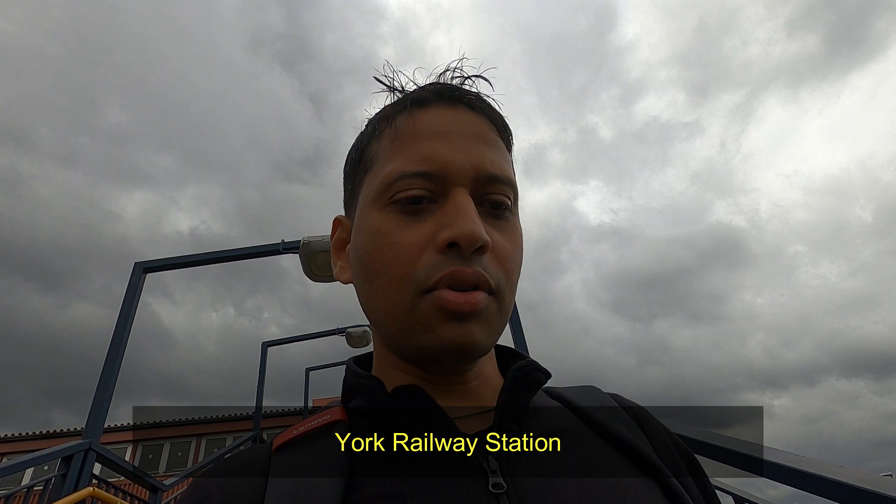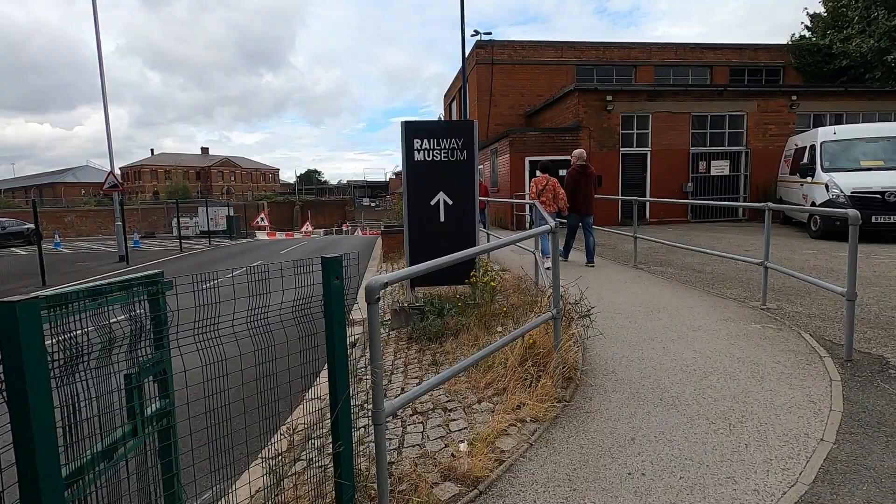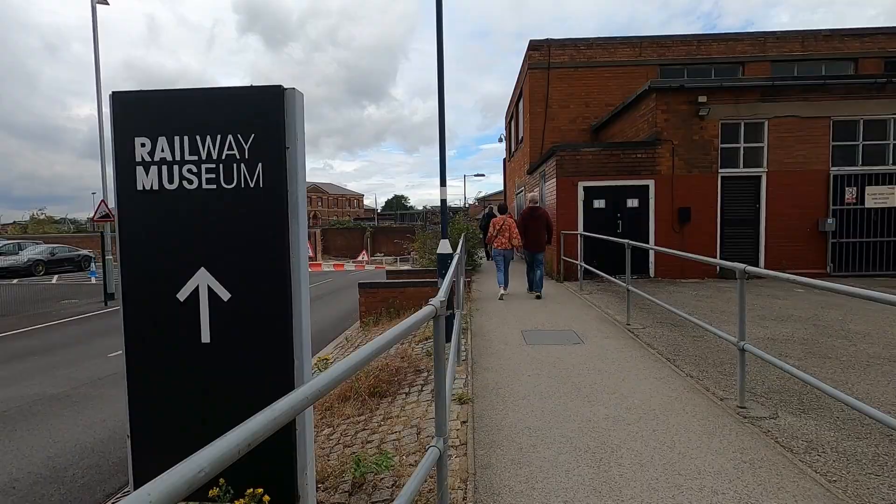I'm at York Railway Station and from here the National Railway Museum is just nearby. The first tourist place I'm going to visit in York is the National Railway Museum. I had no idea this museum is so close to York Railway Station, but when I was passing by I came across it.